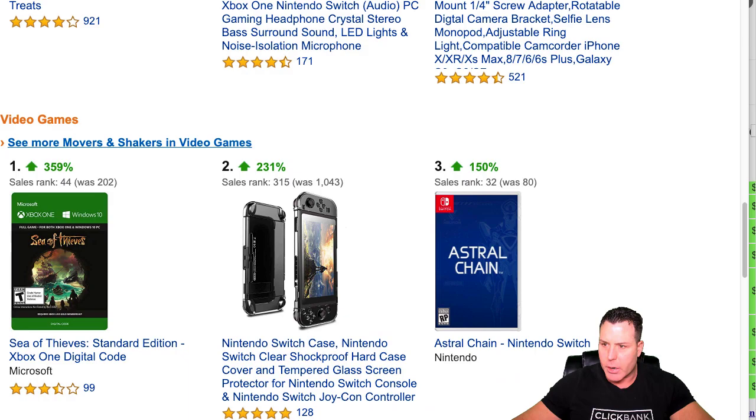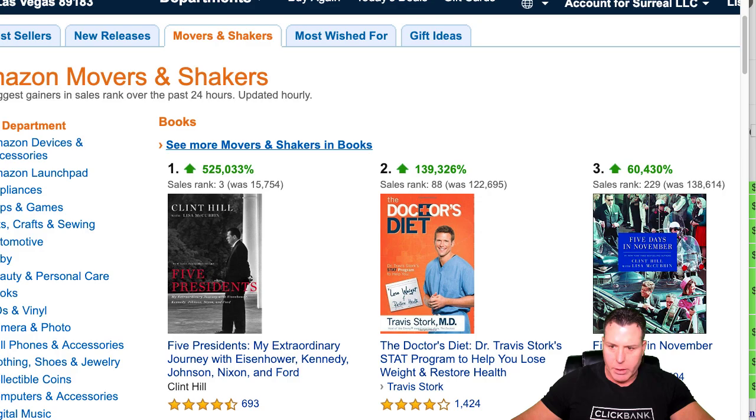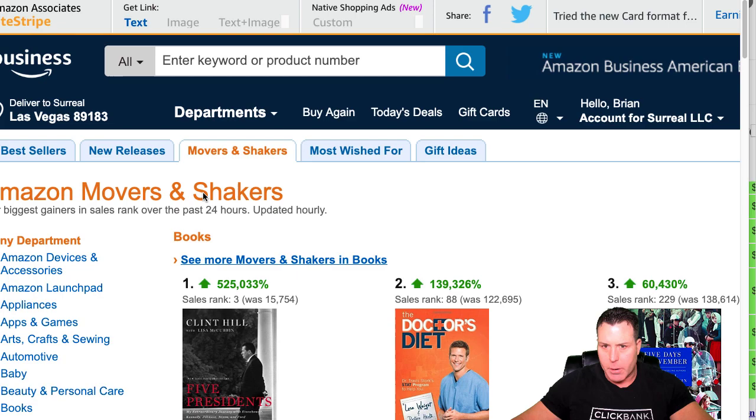I thought it was in Movers and Shakers where I found this product — I thought it was kind of interesting, so I started just poking around a little bit. It was kind of like a knee pillow of some sort. It wasn't anything crazy, but it kind of solved a problem. I look for problem-solving stuff; toys and things like that don't really do anything for me.